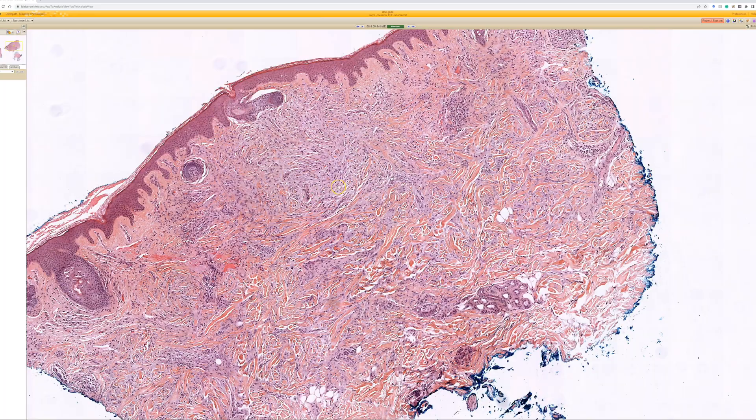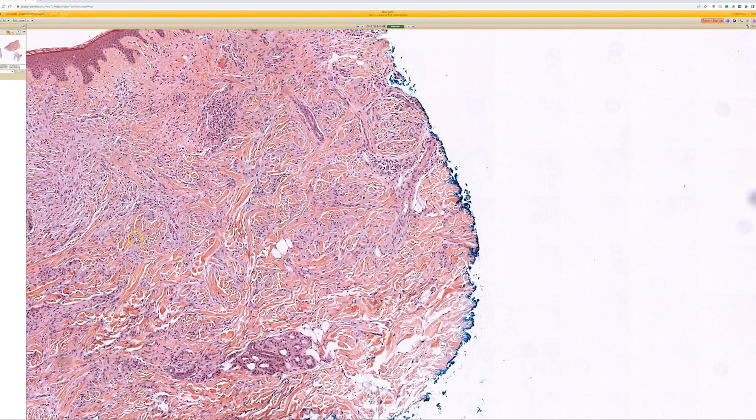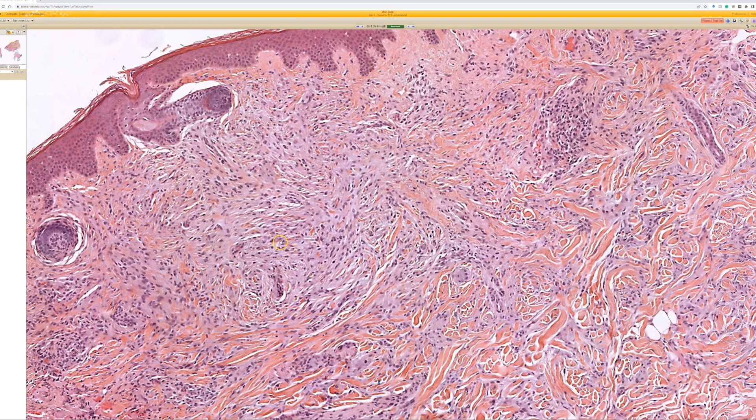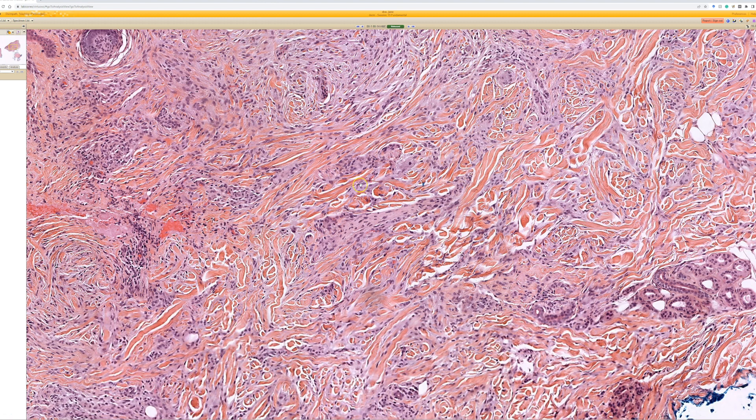To me, as a soft tissue pathologist who likes spindle cell lesions, this looks like a spindle cell proliferation in the dermis with some collagen trapping, bland fibroblast-like spindle cells, maybe some histiocytes, and a variable amount of mucin. The dermal collagen looks a little different than normal - a little smaller - giving it a fibroblastic collagenous proliferation appearance with variable mucin mixed in.